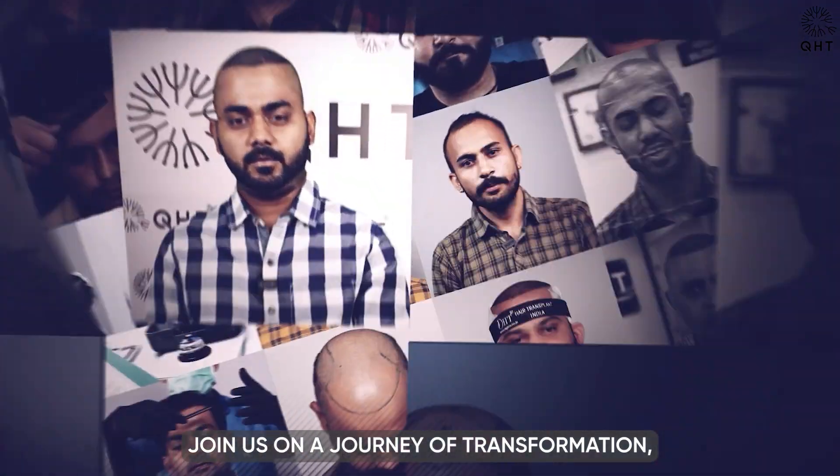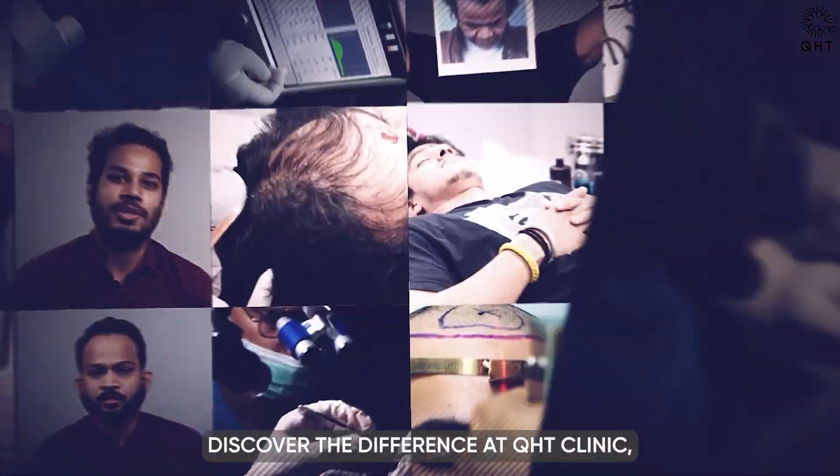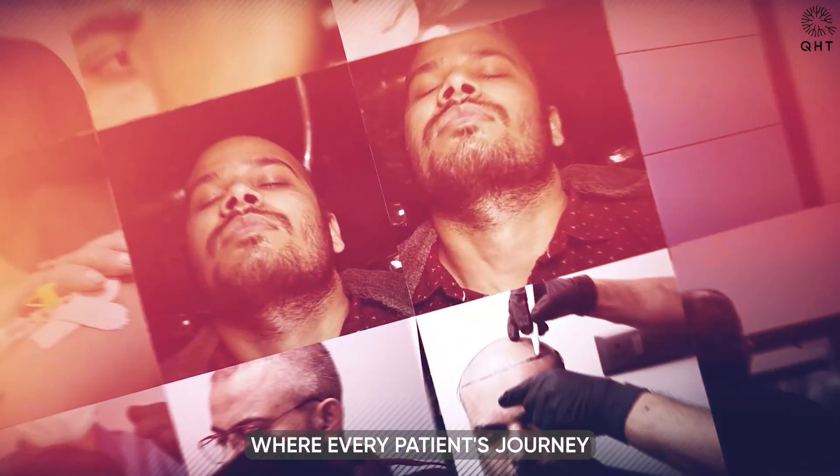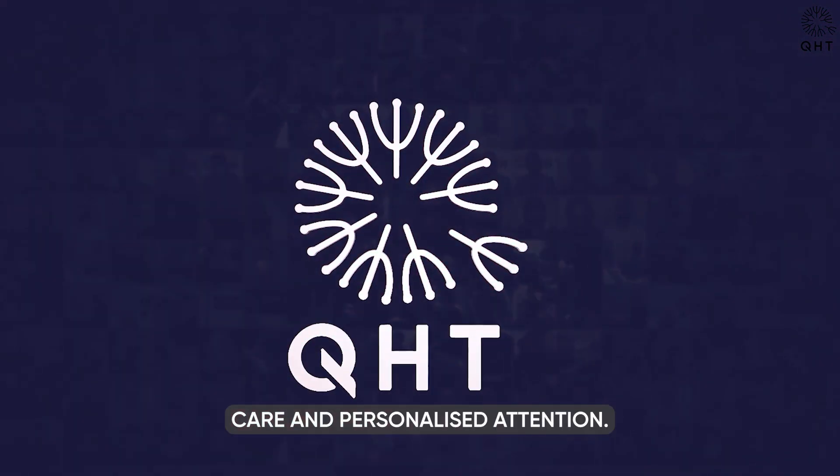Join us on a journey of transformation where we turn possibilities into realities, one follicle at a time. Discover the difference at QHT Clinic, where every patient's journey is a testament to the power of expert care and personalized attention.